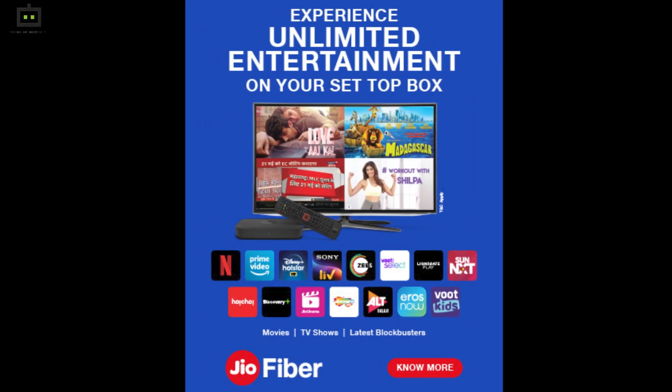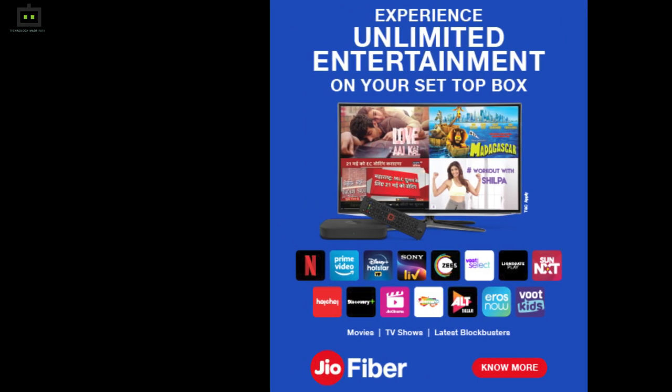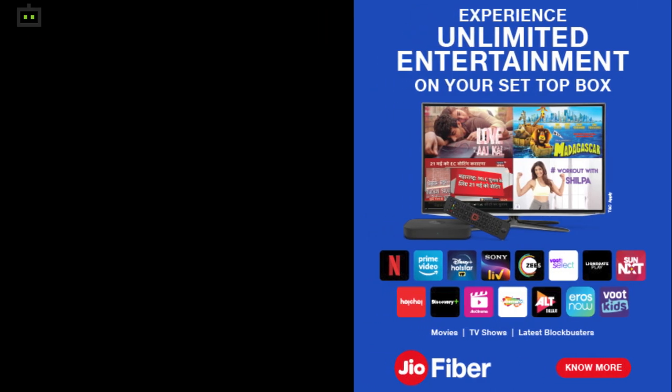Besides, the company offers unlimited calls anywhere in the country. However, if you are looking for ways to access Geofiber services in your area, then you have to follow these steps. Now I will tell you how to find out whether Geofiber is available in your region or not.